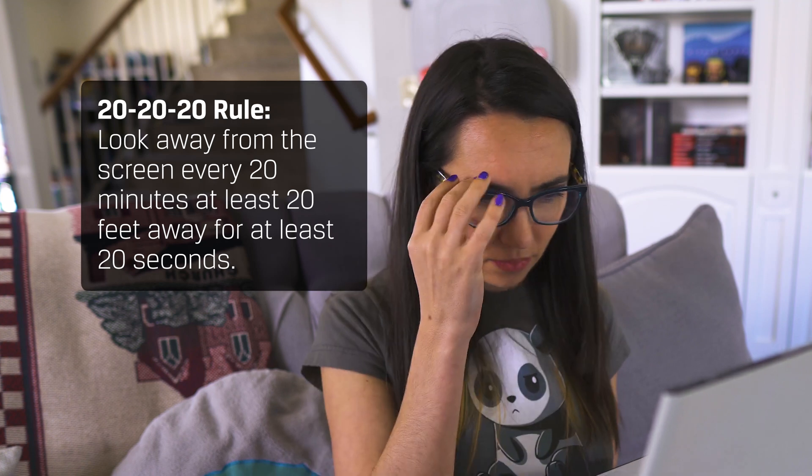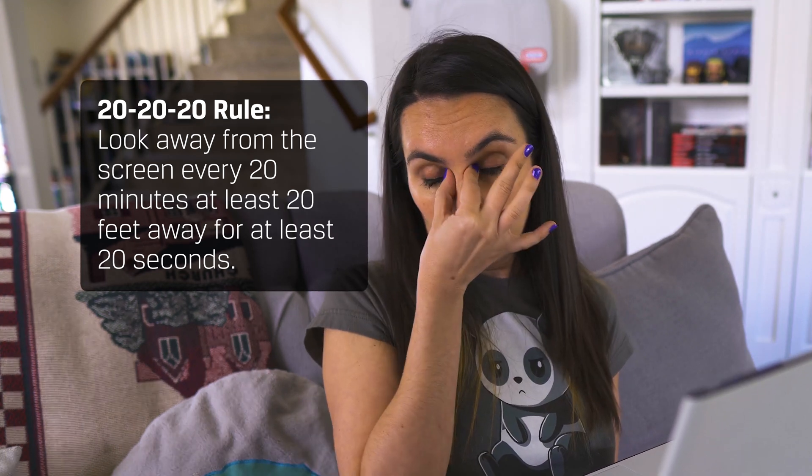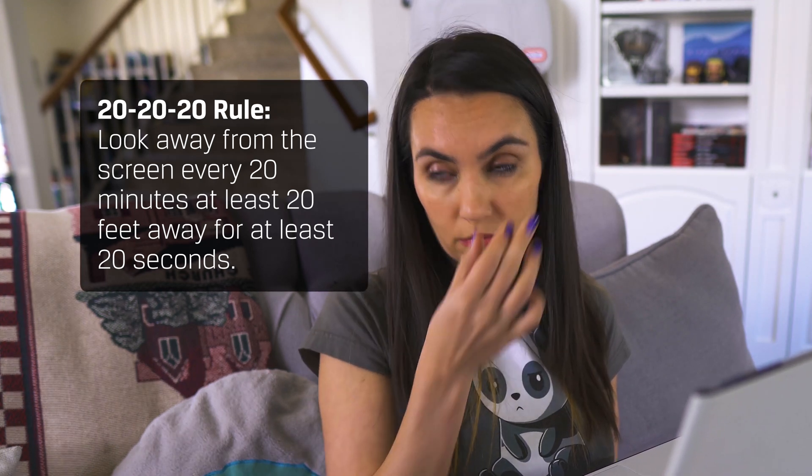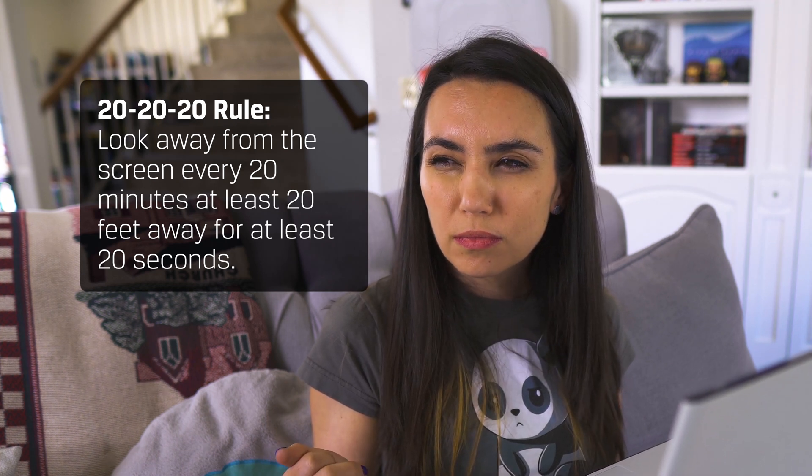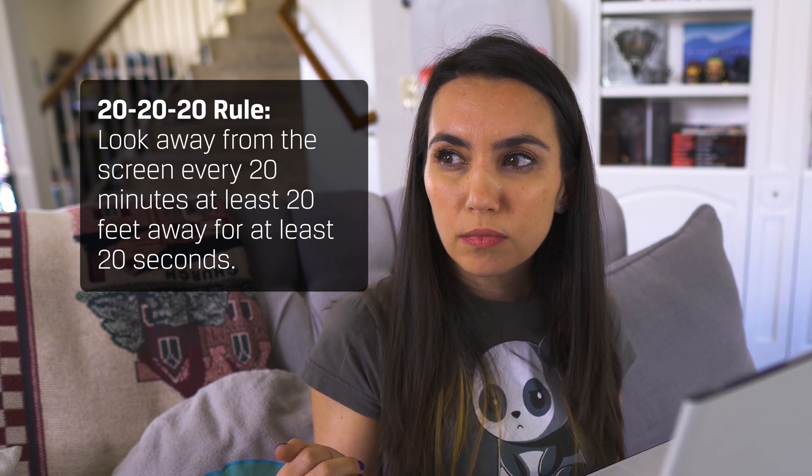The first hack to think about isn't even a tech solution. The 20-20-20 rule suggests that anyone using a device for an extended period should look away from the screen every 20 minutes, at least 20 feet away, for at least 20 seconds. I will never remember to do that personally, but it is a healthy habit to get into if you can manage it.